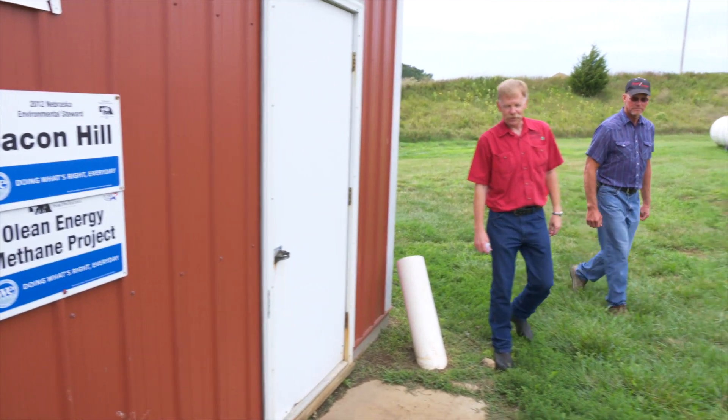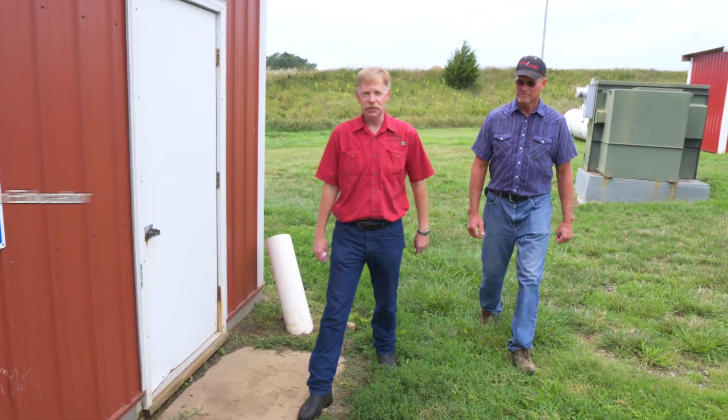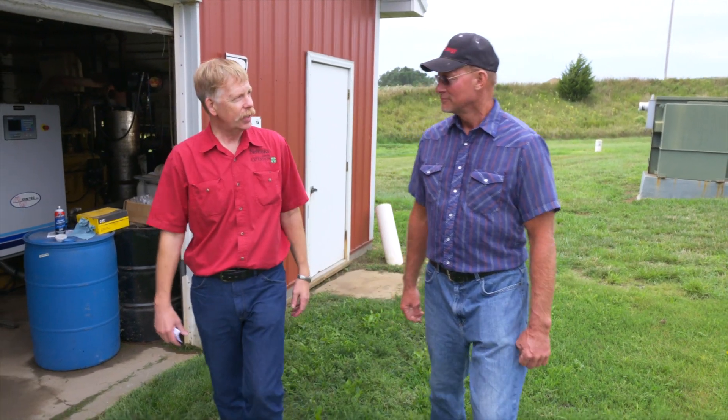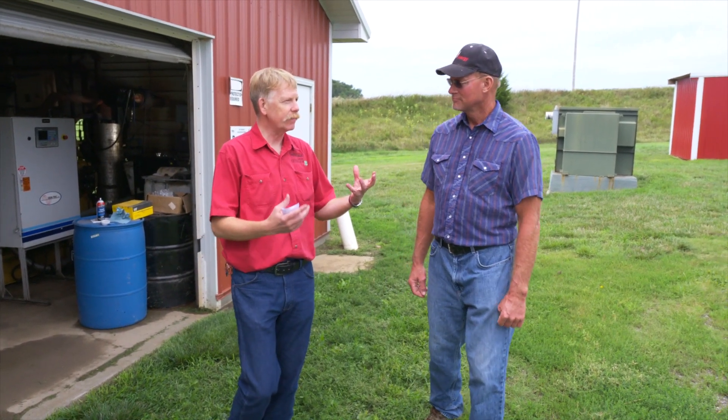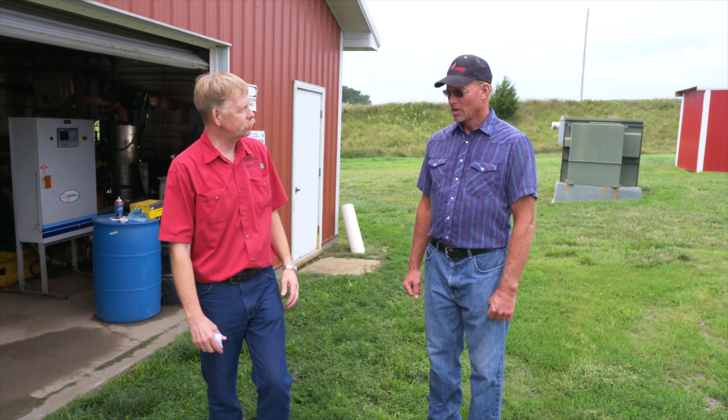I'm Larry Howard, the University of Nebraska Lincoln Extension Educator in Cumming County. I have with me today Danny Cluthy, and we're at Danny's farm. We're going to be talking about his methane digester. Danny, why don't you go ahead and tell us a little bit about your operation, how many heads you have, and how you got started with this digester unit?